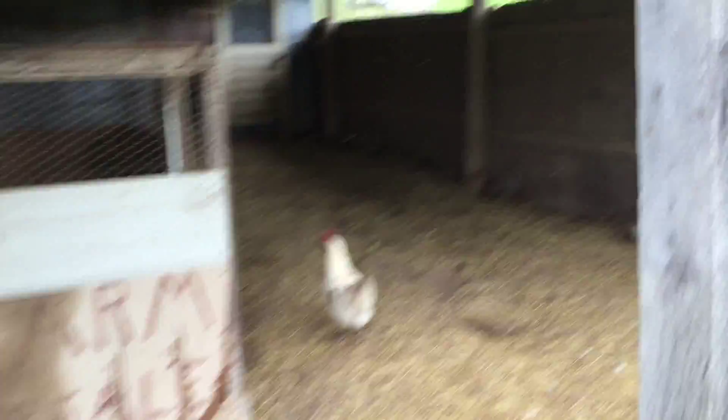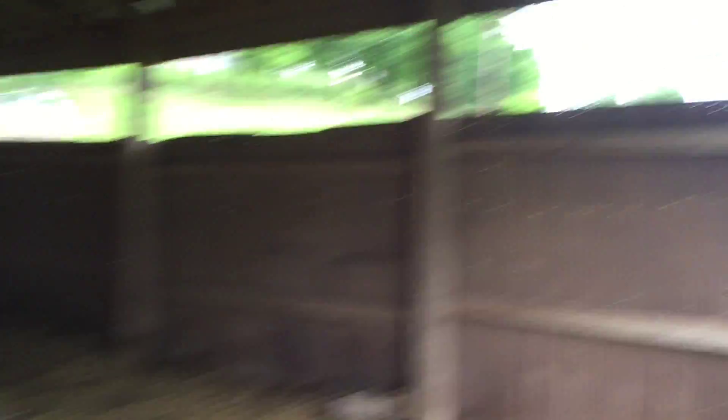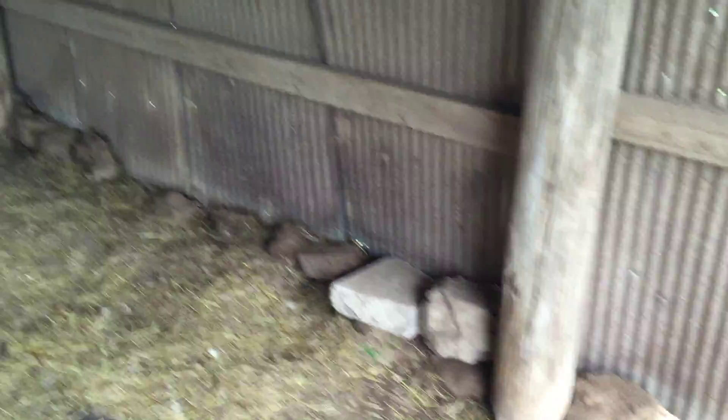When you come in here, this is like the outer area of the coop. It's enclosed all the way around with chicken wire, and then we have rocks here to keep out predators as well.